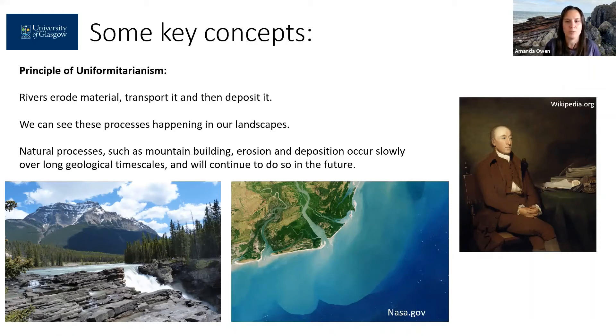Now we can all observe these processes in the landscape around us today. We can all look at a river and see that it is eroding the landscape, like you can see in the example on the left hand side here. It takes that sediment and transports it downstream — it might deposit that sediment within the river channel itself, or carry it out to the ocean, where you can see the sediment plumes going out where the river has delivered that sediment.